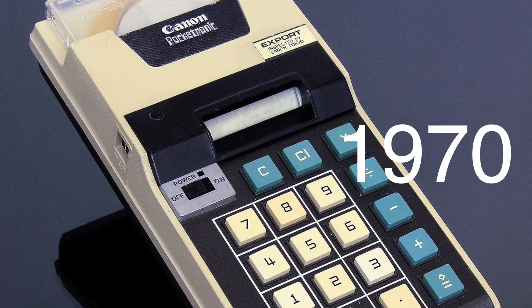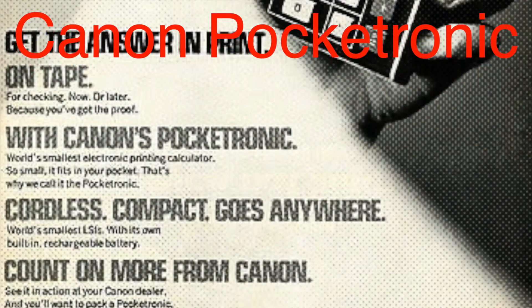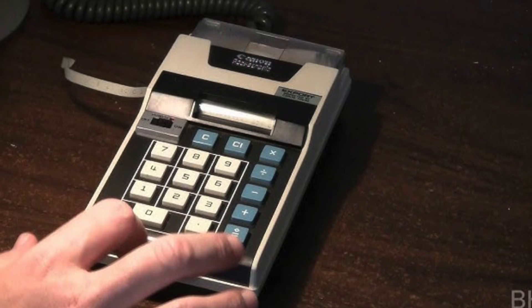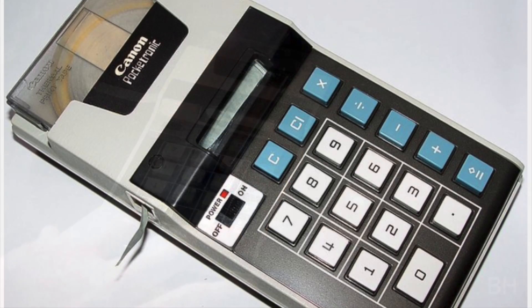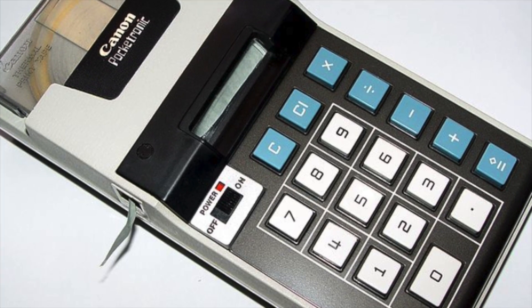In 1970, Canon released what is often considered the first true pocket calculator, the Canon Pocketronic. This sleek device, developed in collaboration with Texas Instruments, was still relatively large by today's standards, but for the time it was revolutionary. It ran on rechargeable batteries and could be carried in a briefcase — far more convenient than the clunky desktop machines of the past.